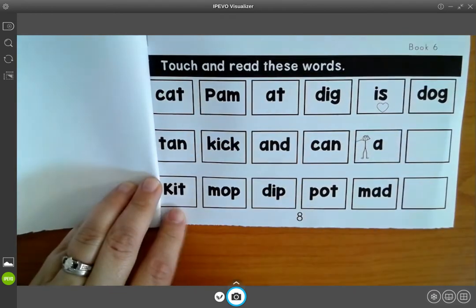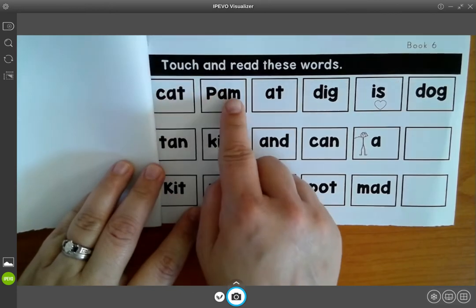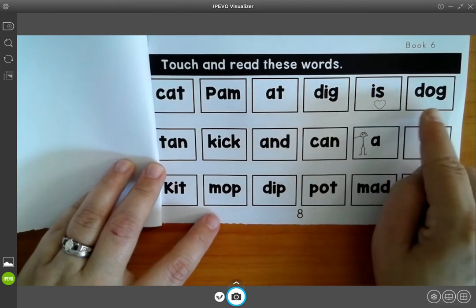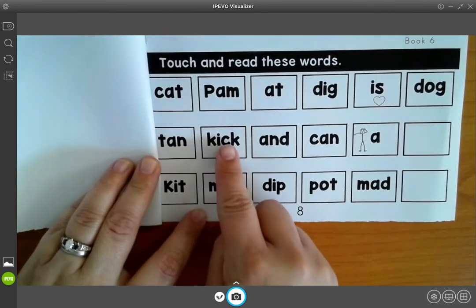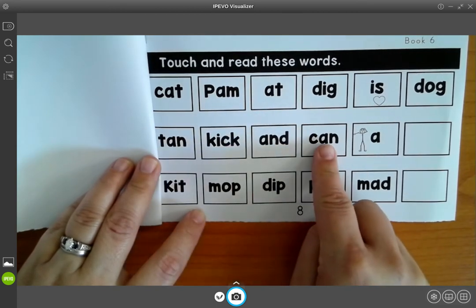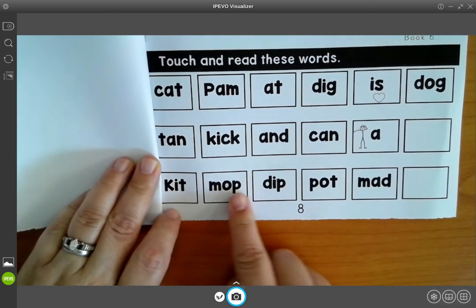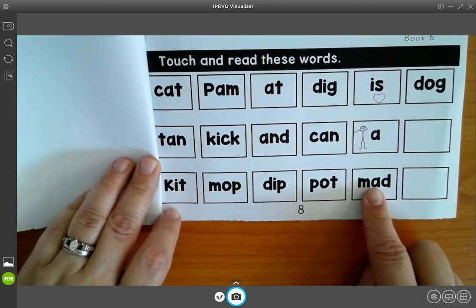Read, touch and read these words: cat, Pam, at, dig, is, dog, tan, kick, and, can, kit, mop, dip, pot, mad.